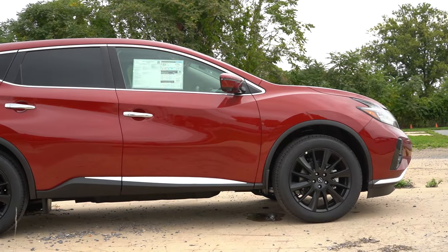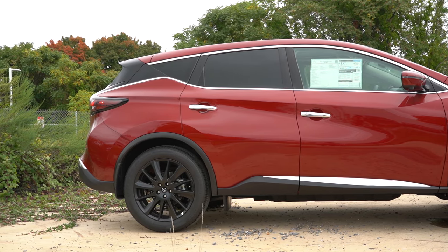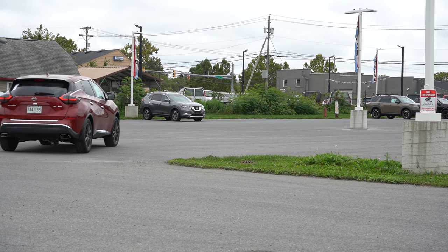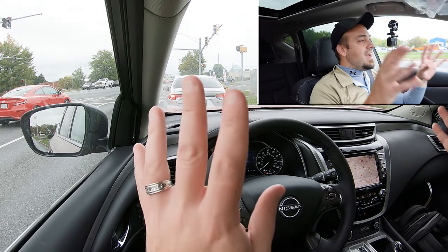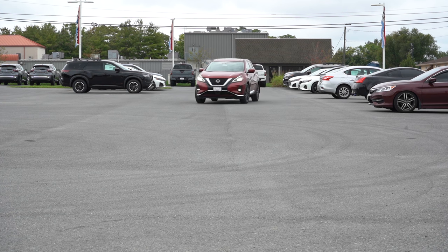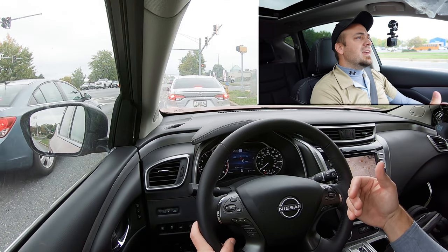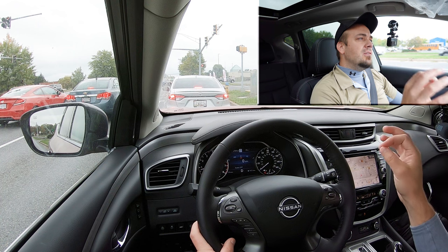Touching on suspension and handling: up front is an independent strut-type suspension; in the back, independent multi-link rear suspension with front and rear stabilizer bars. Ride quality has been absorbing Frederick's road imperfections perfectly fine — and they have a lot of them. Steering feel I really like because it is weighted on the heavier side, pointing you in the direction you want to go, more like a sedan steering feel than a typical loose SUV.